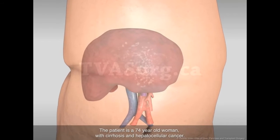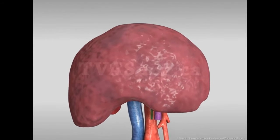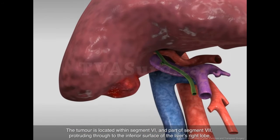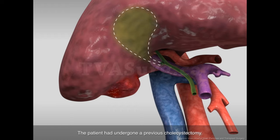The patient is a 74-year-old woman with cirrhosis and hepatocellular cancer. The tumor is located within segment 6 and part of segment 7, protruding through to the inferior surface of the liver's right lobe. The patient had undergone a previous cholecystectomy.